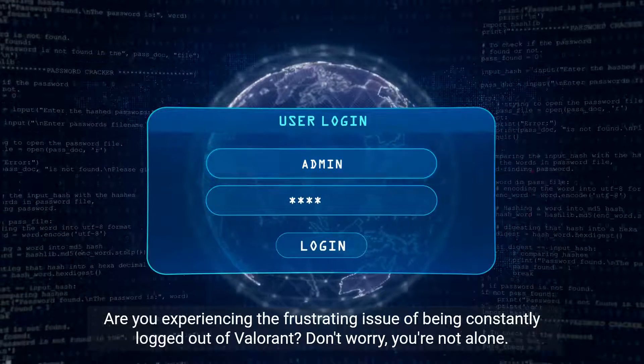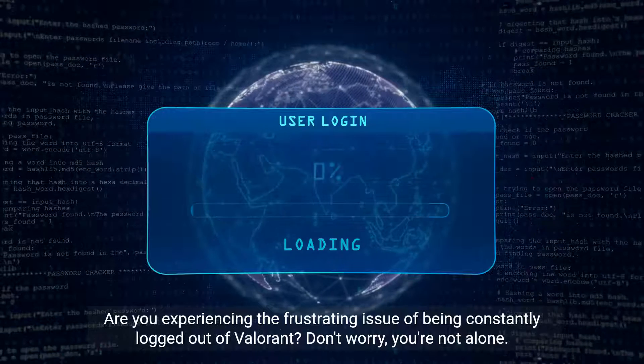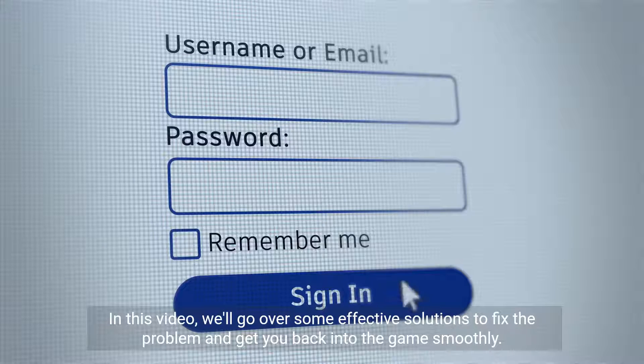Are you experiencing the frustrating issue of being constantly logged out of Valorant? Don't worry, you're not alone. In this video, we'll go over some effective solutions to fix the problem and get you back into the game smoothly.